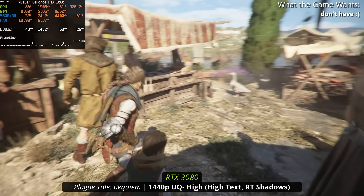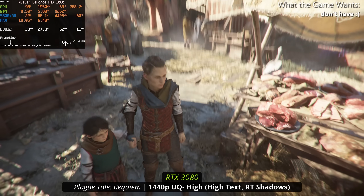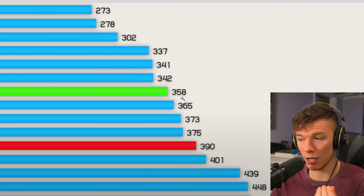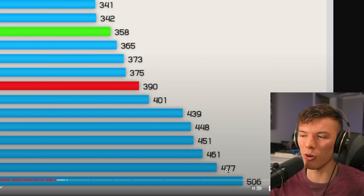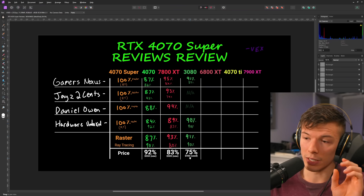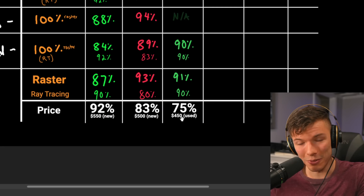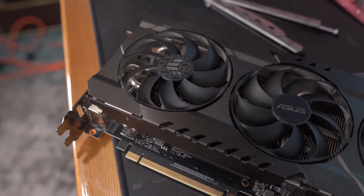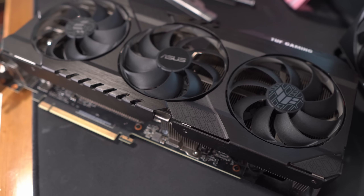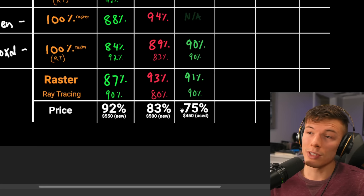The RTX 3080 draws significantly more power — around 477 watts total system load versus about 360 watts for the 4070 Super, while performing a little slower. Buying used also comes with caveats: will it be working when you buy it? If you're after value, it's an option, but the higher power consumption and 2GB less VRAM are real drawbacks. I'm not saying it's the best option, just an option.